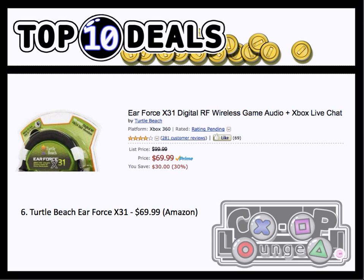Number 6, we have the Turtle Beach Air Force X31s, which is a wireless gaming headset designed for the Xbox 360. It's $30 off normal retail price. It didn't make it as high as the X12s and P11s last week, but it's still a good deal.